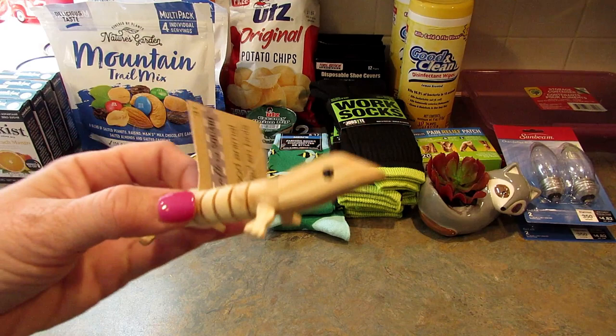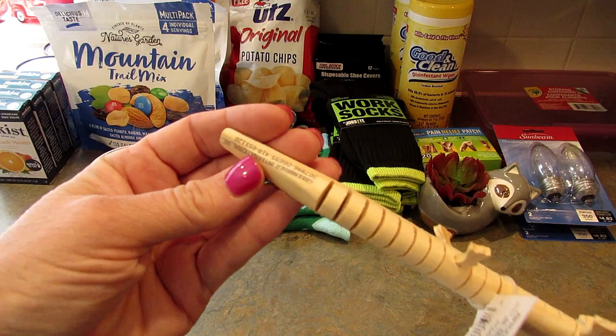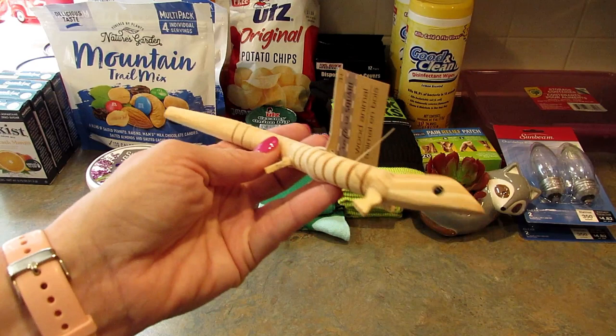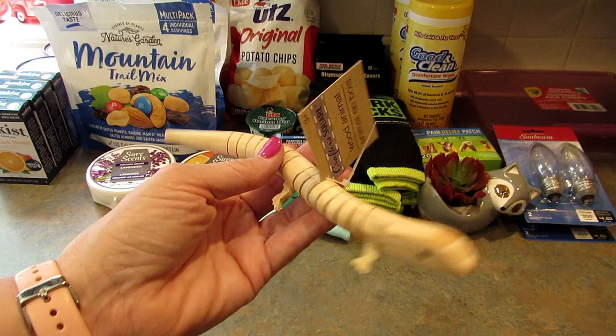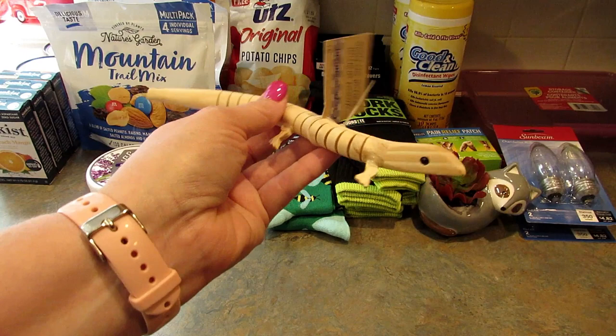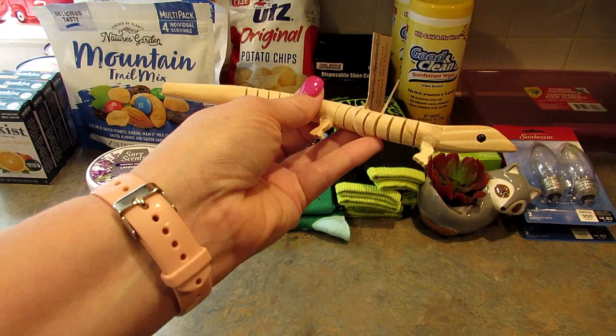I've seen a lot of people haul these wood animals and they were at two of the stores I was in. I only picked up the lizard because it is so cute. It does say Green Briar International on it. They also had a snake, a fish, and a shark or dolphin — I'll show a picture at the end. I have two lizards — a bearded dragon and a leopard gecko — and this reminds me of my leopard gecko. He's also going in my office.